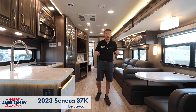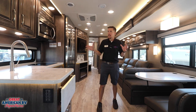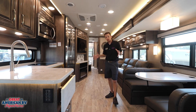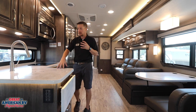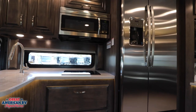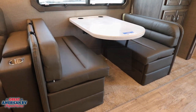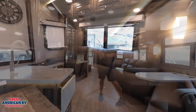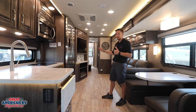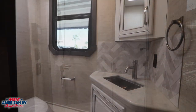Here we are in our 2023 Jayco Seneca 37K — pretty well the same floor plan. We have a nice kitchen with an L-shaped counter, induction cooktop, and undermount sink. The dinette booth slides down into a bed for extra sleeping, and there's also a sofa, standard entertainment center, tilt-a-bed option, and a rear bath that's a bit tight. We also have the mid bath for guests.